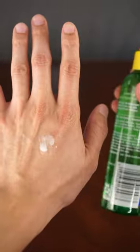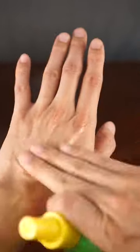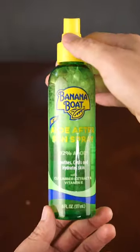It's easy to apply with the spray, and I've been using this after long runs, days at the water park with the family, or any days where I've spent a lot of time under the sun.